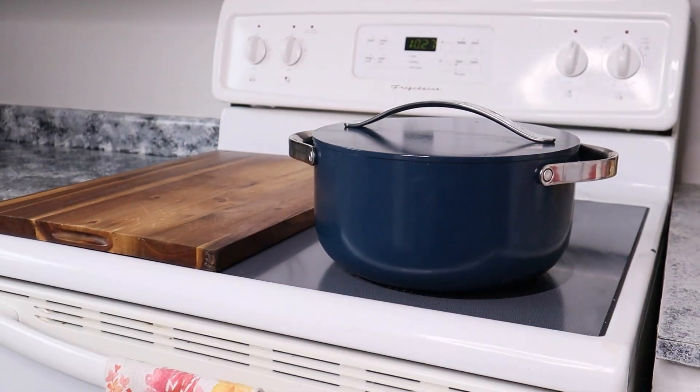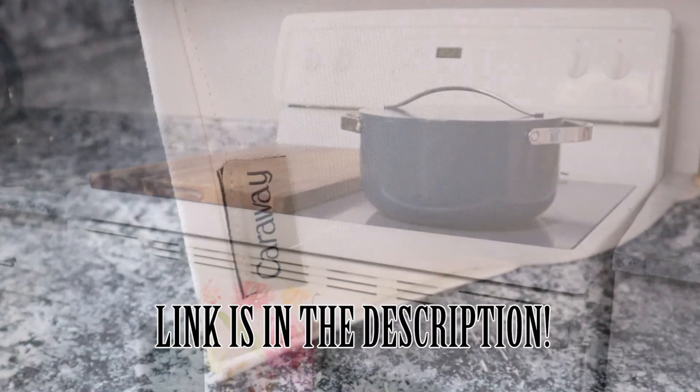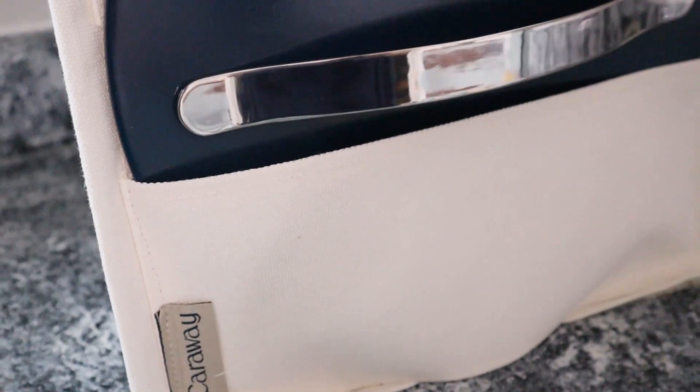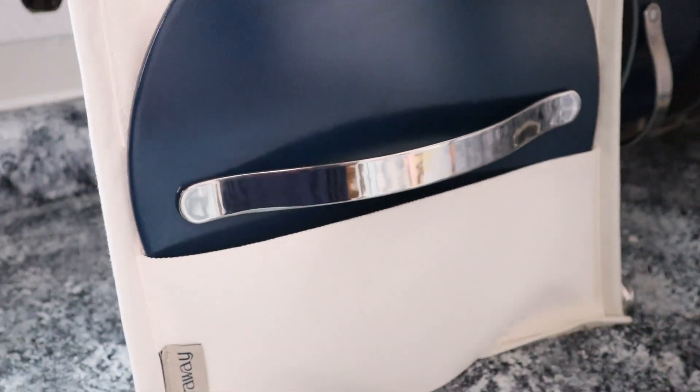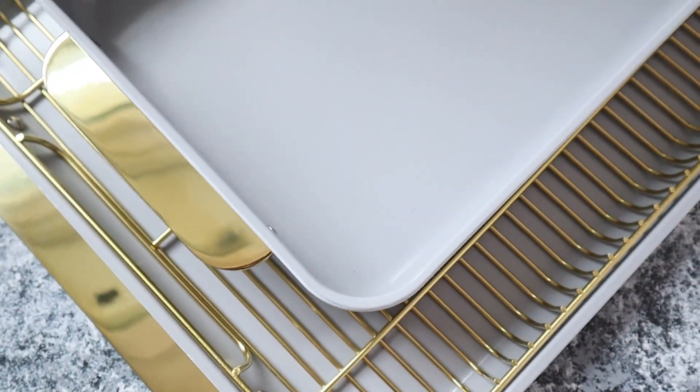Stay tuned because I do have a discount code for you guys — I will put it on screen as well as at the end of the video if you are interested in upgrading your kitchen to Caraway. Now with all that being said, let's take it back to six months ago when I first got my own Caraway.